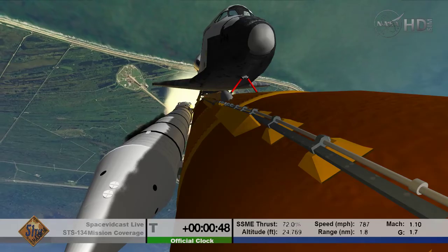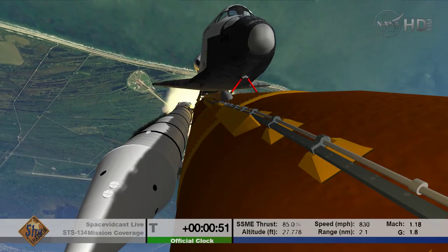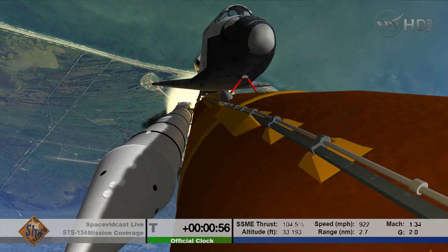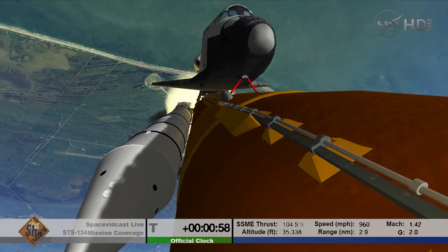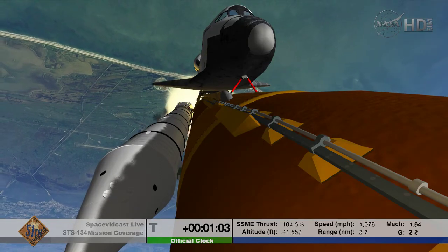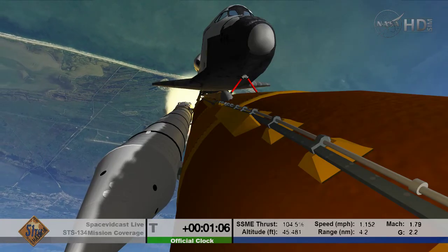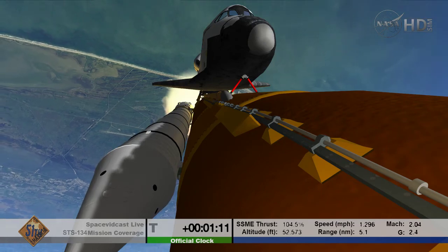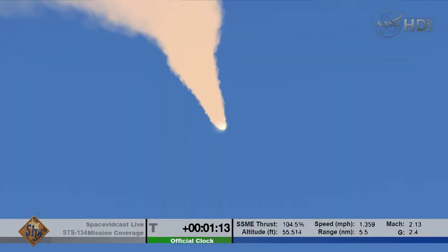Three engines now throttling down as Endeavour passes through the area of maximum dynamic pressure on the vehicle in the lower atmosphere. Approaching one minute into the flight. Endeavour, go at throttle up. Roger, go at throttle up. Endeavour's three main engines now back at full throttle, all three in good shape. Endeavour already traveling 1,300 miles per hour at an altitude of 11 to 12 miles, downrange from the Kennedy Space Center.